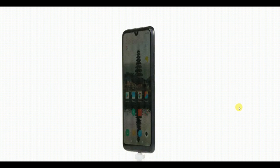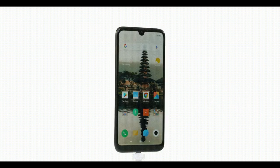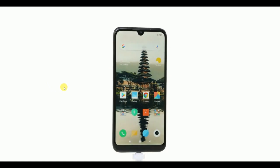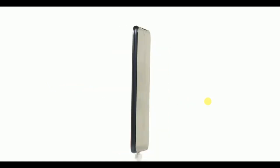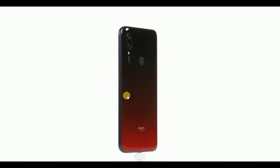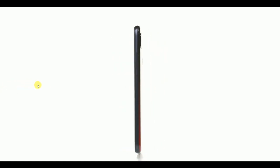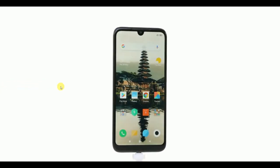Redmi 7A comes with 2 RAM and storage variants in India. The base model includes 2 GB RAM and 16 GB storage at a retail price of ₹5,999. The second model includes 2 GB RAM and 32 GB storage and comes at ₹6,199.